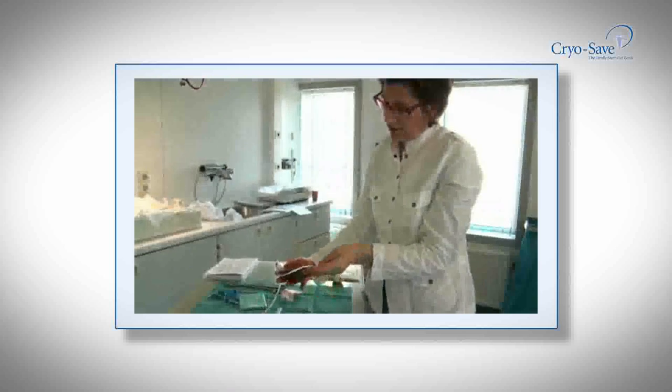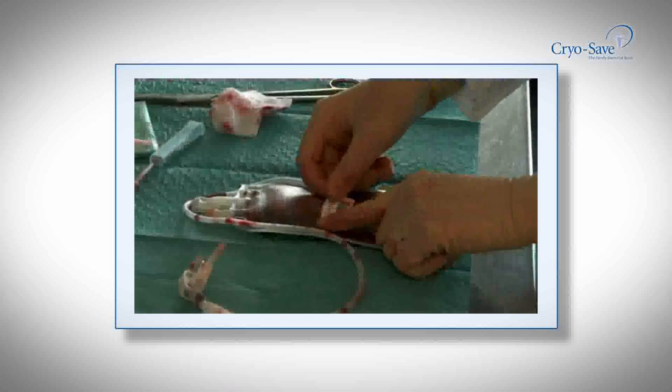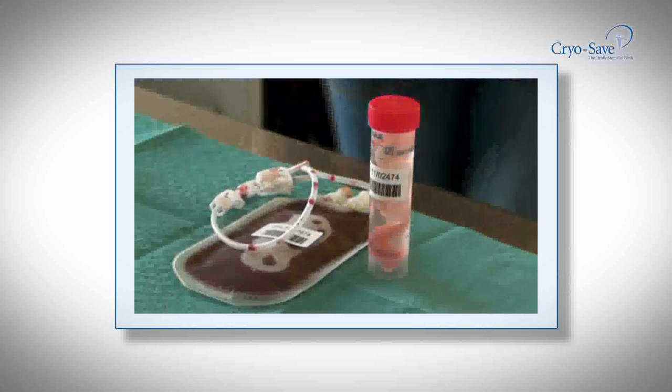So, what options do you have? 1. Decide not to bank. 2. Store your stem cell sample with a family bank. 3. Despite the huge need for a public bank in Africa, this option is not currently available.